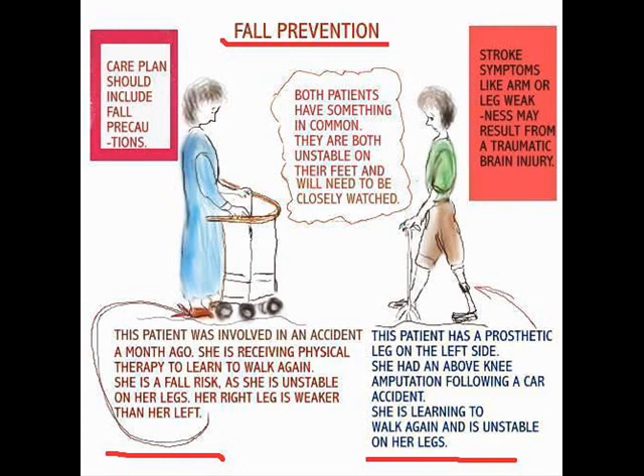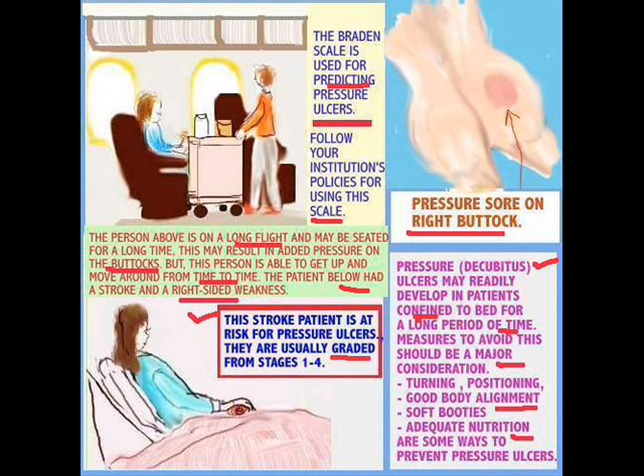Now let's talk about the Braden scale. The Braden scale is used for preventing pressure ulcers. Patients who are mobile can get up and move, but the stroke patient or other patients confined to bed are not that lucky. If we're not careful and don't take the time to turn them — with good body alignment, soft booties on their feet, and adequate nutrition — they may develop pressure sores.